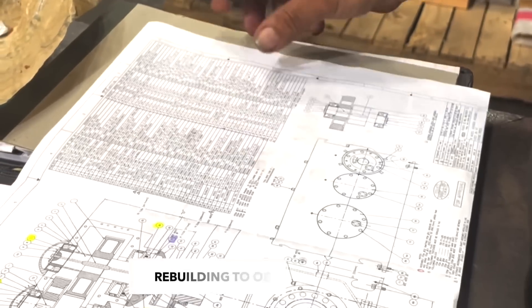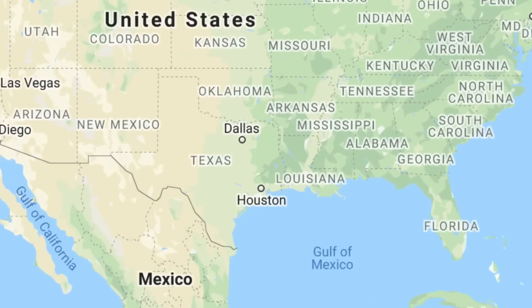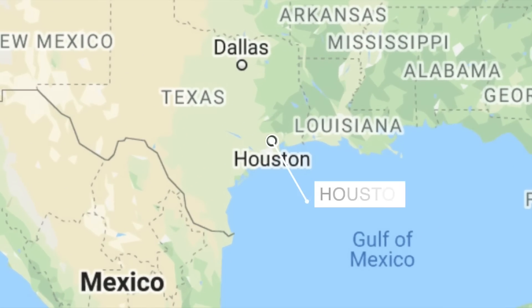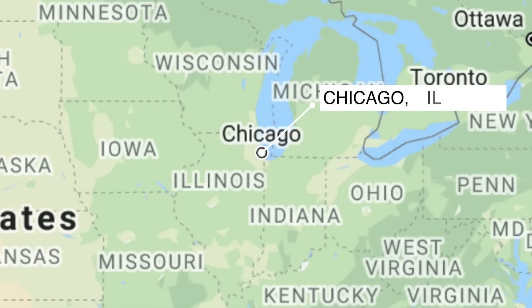We cross-reference all parts with the blueprints we have on hand to make sure everything is brought back to OEM specs. After our engineers have drawn up all the schematics for the newly reverse-engineered parts, we ship them from Houston to our cutting facility located in Chicago, Illinois.